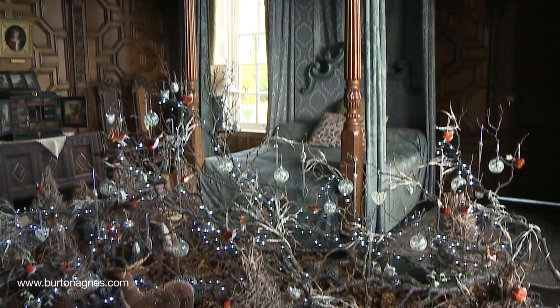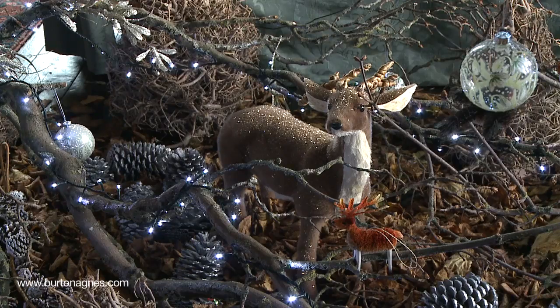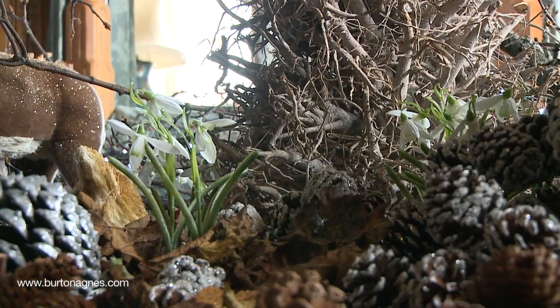My mother-in-law Liz came up and helped us this year create a wonderful woodland scene in the Queen's bedroom. Nestled in amongst there are foxes and deer. We've also got a little nod to what comes after Christmas, as the snowdrops are appearing.